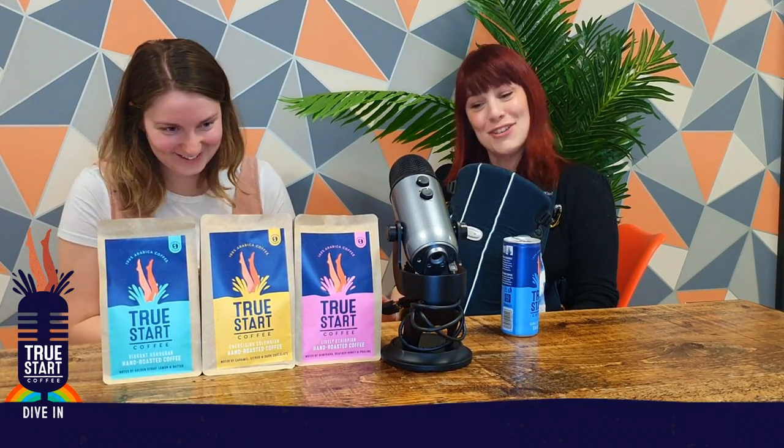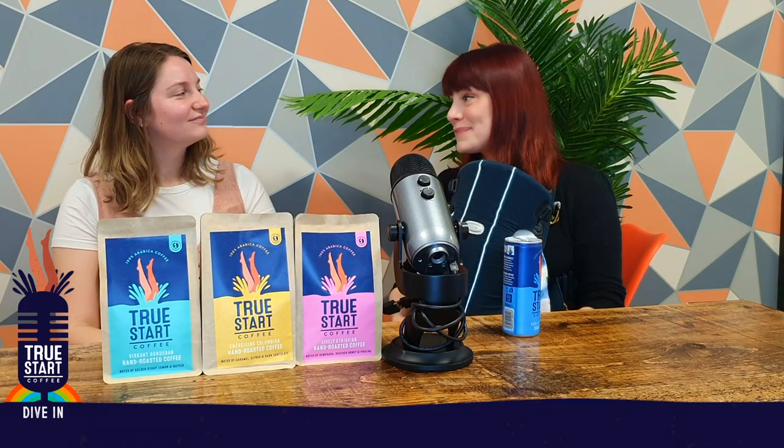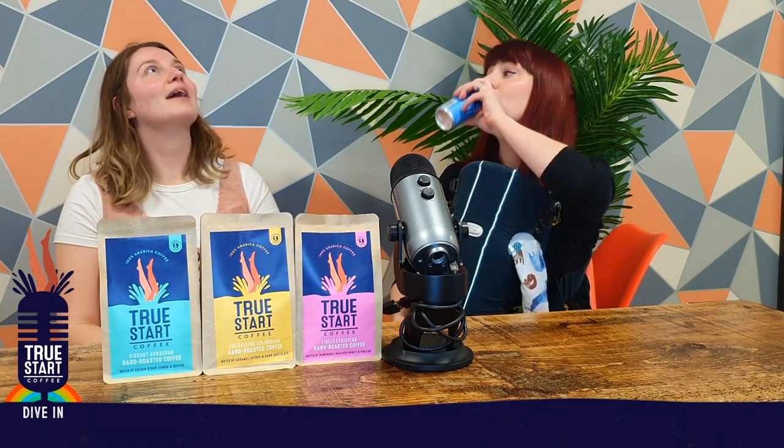All of them are hand-roasted daily here in Bristol. We roast them so that they are so smooth that you don't need to add milk and sugar to have an amazing coffee, because True Start is clean and vibrant. I mean, you can have milk and sugar if you want — I'm not going to judge you — but you just don't have to. Bringing back the black brew. Back to black.